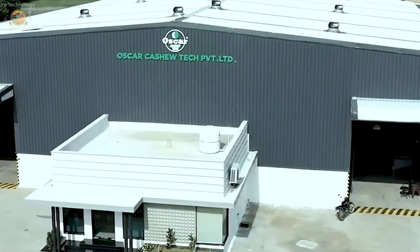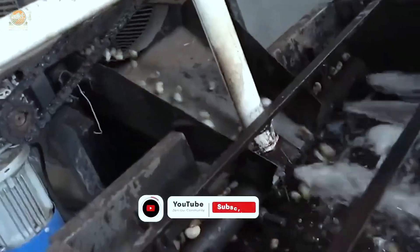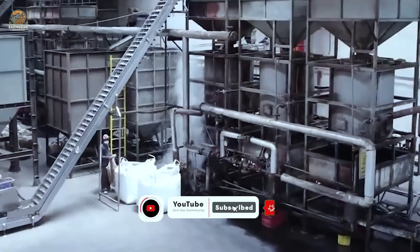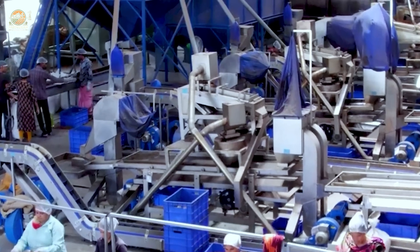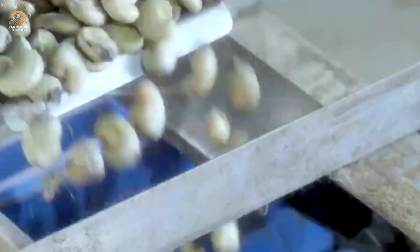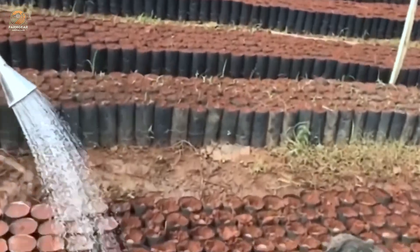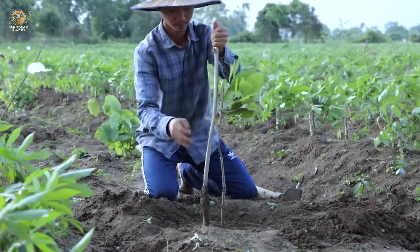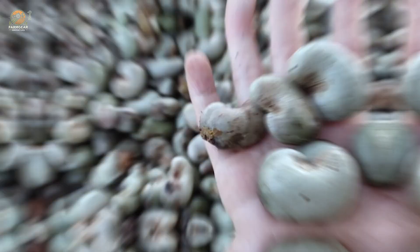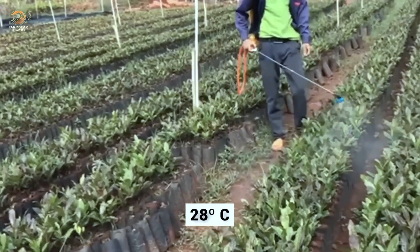But what makes cashew farming so special? Let's start at the very beginning — the soil. Cashew trees thrive in sandy loam soil with good drainage and a slightly acidic pH between 5.5 and 7.0. Preparing the soil is a crucial first step. Farmers ensure it is fertile, well-drained, and free from waterlogging, a key factor for robust tree growth.